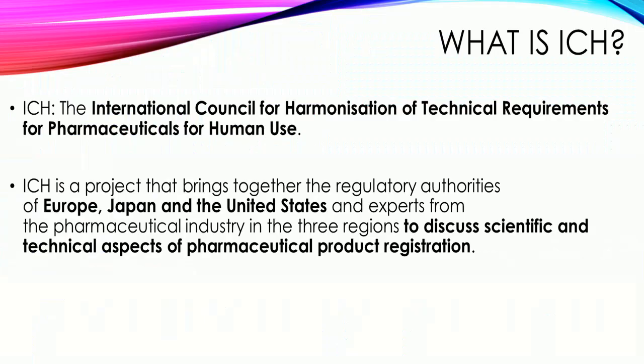What is ICH? The full form of ICH is the International Council for Harmonization of Technical Requirements for Pharmaceuticals for Human Use. ICH is a project that brings together the regulatory authorities of Europe, Japan, and the United States, and experts from the pharmaceutical industry in the three regions, to discuss scientific and technical aspects of pharmaceutical product registration.